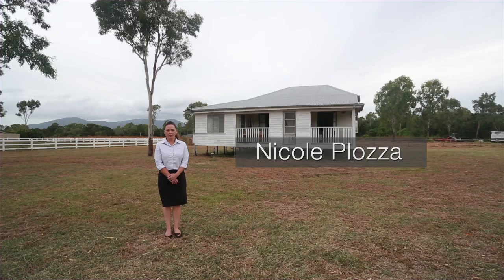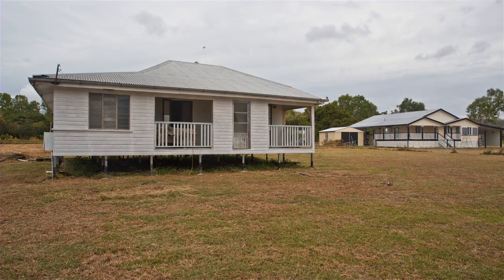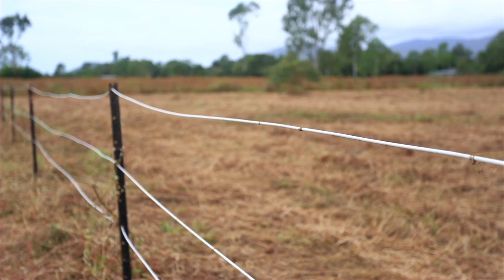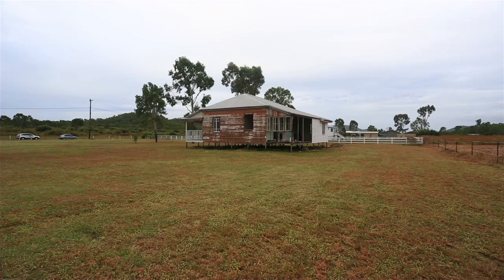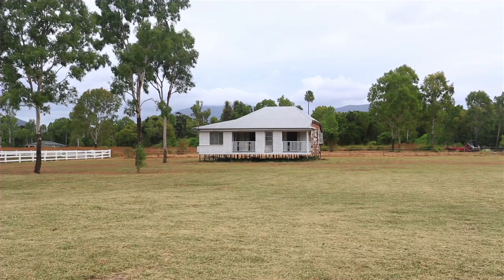Hello, my name is Nicole Plaza from Ray White Townsville City, and welcome to 6 Barnum Road. On offer is a 7158 square meter block with a three bedroom plus study home, ideal for those looking to restore and renovate. All the hard work has been done with the house having been stripped back and now ready for you to create a unique property in your own style.